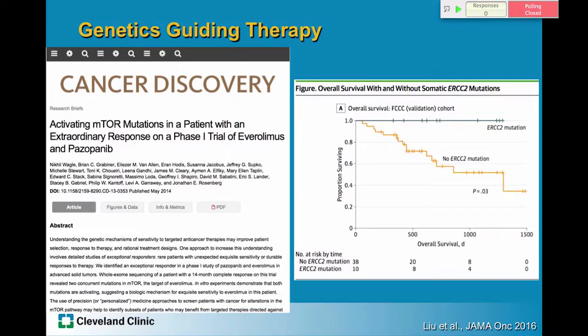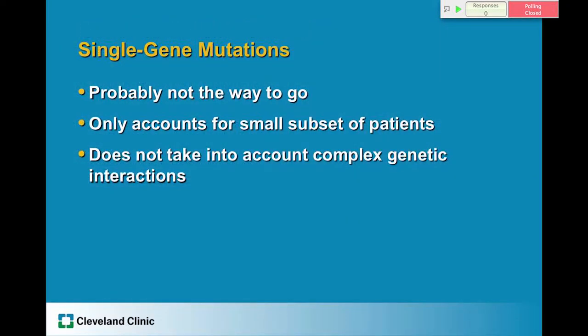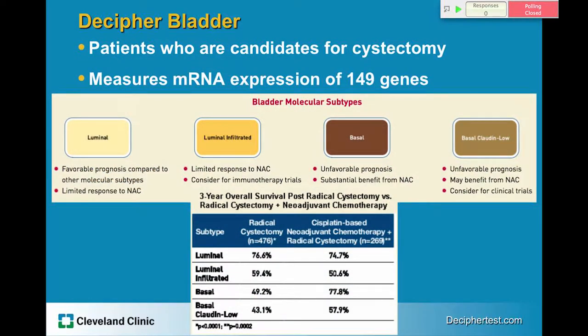That said, only 40% of patients who responded to chemotherapy had that mutation, so the majority of responders were ERCC2 negative and the applicability remains to be determined. In general, single gene mutations are probably not the way to go because they only take into account one aspect and don't look at the complex genetic interactions in malignancy, and would only be applicable to a small subset of patients.